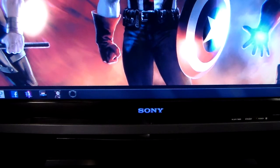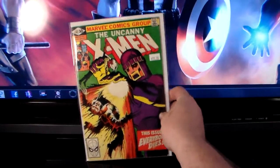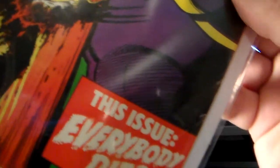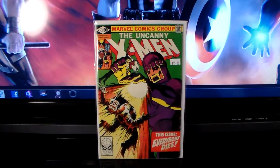I got this at the flea market — the guy wanted fifteen dollars for it. I got him down to twelve. It's got some issues — there's a crease in one corner and some more in the other corner — but I didn't have it and I figured I'd get this copy as a placeholder until I can find a better grade. It's Uncanny X-Men number 142, the second part of Days of Future Past.